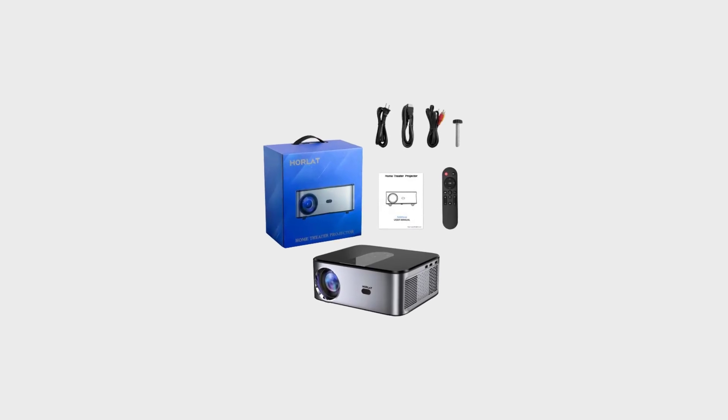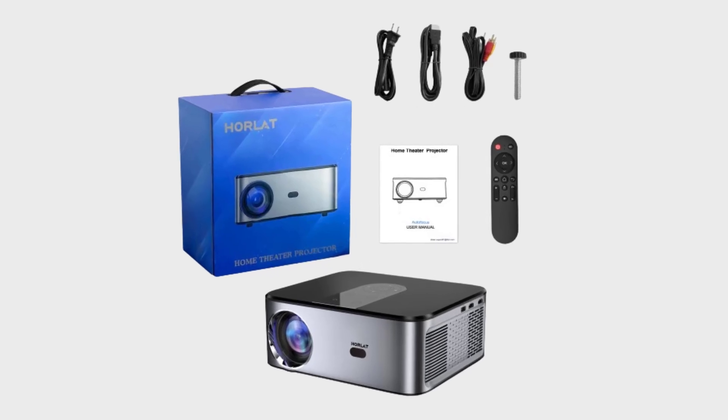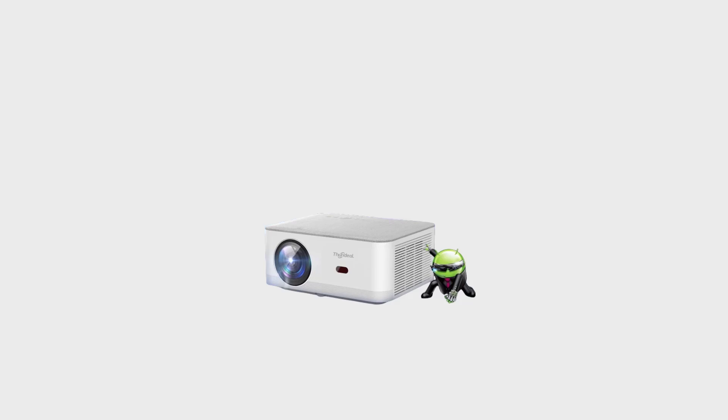Hello friend, welcome to 5 Best Tools Review. On this video we are reviewing the top 5 best projectors. We made the list based on our opinion, research, and customer reviews, and all those products are top selling.